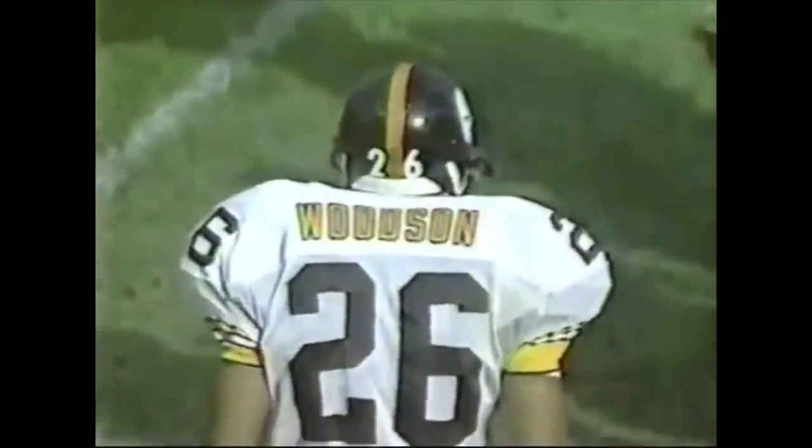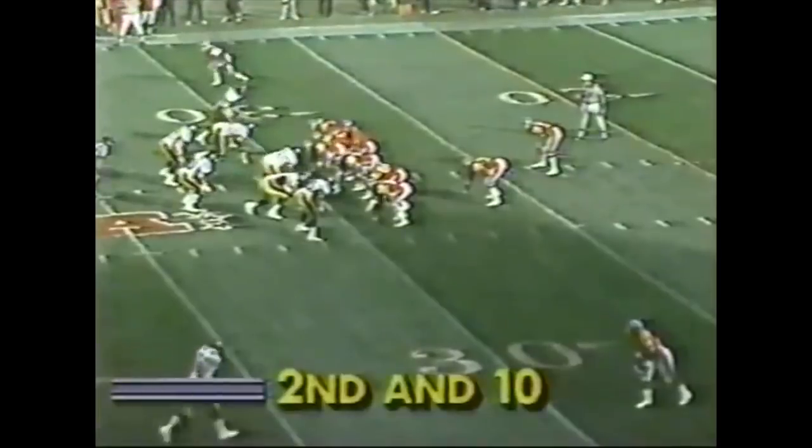Rod Woodson — maybe the best player on this Pittsburgh defense. Let's look at the second half drive for Denver. Movement on the line, looked like contact by the nose tackle. Elway in trouble, dumping off — he bobbles it, loose ball. Now they say it's an incompletion.